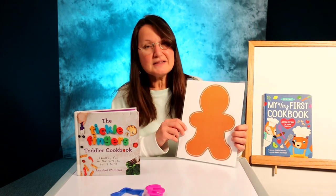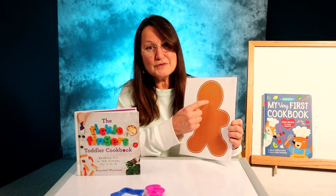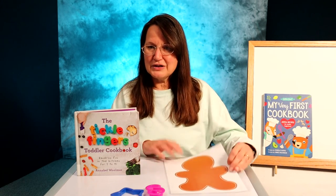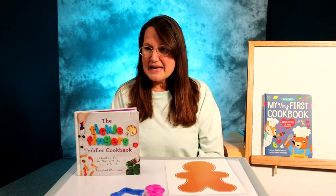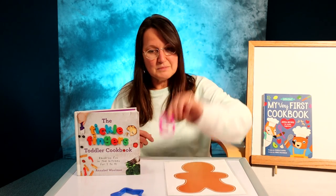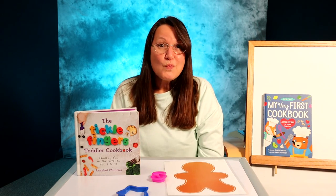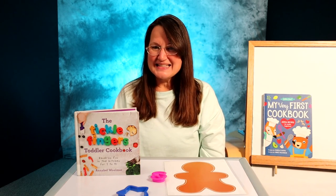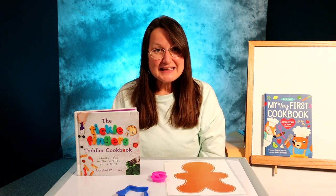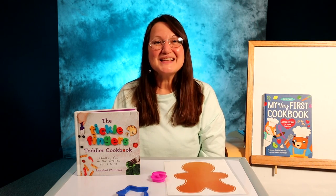Again, they can practice those location words, and they'll remember maybe next time that the eyes are above the nose, which is above the mouth, and they can count how many buttons they want to put on. They can roll out balls or snakes, and they might use cookie cutters where they can learn letters, numbers, or shapes. It's all wonderful learning, and if you're right there with them — learning and talking and playing — they're also going to learn how much you love and support them. Thanks for watching.